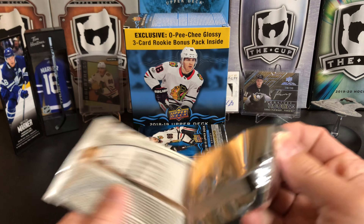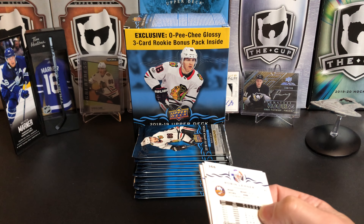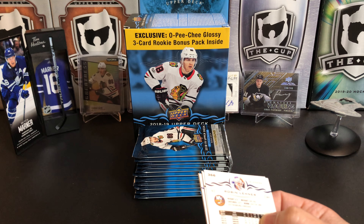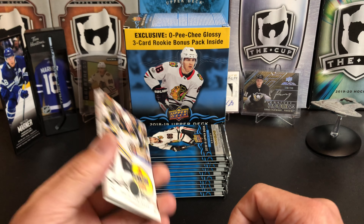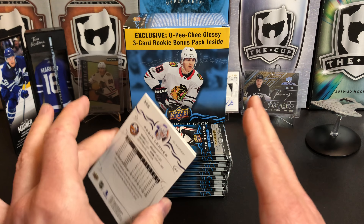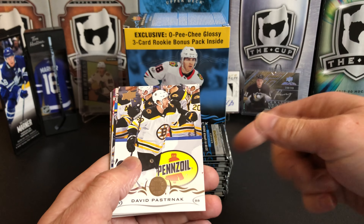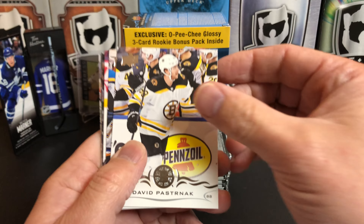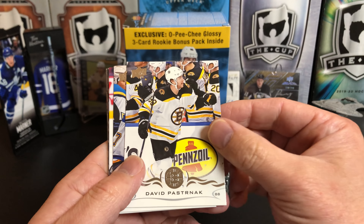So this is retail. There are some things you can't get in here that you can get in the hobby. But I liked buying some of the retail stuff because it was a little bit cheaper, and I'm generally searching for Young Guns in here. Usually the price per Young Gun was better because you couldn't get some of the other inserts.